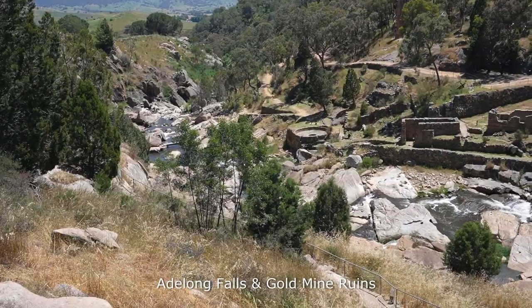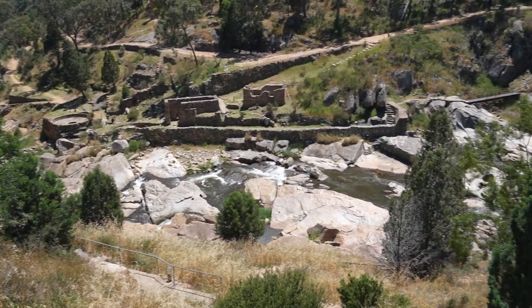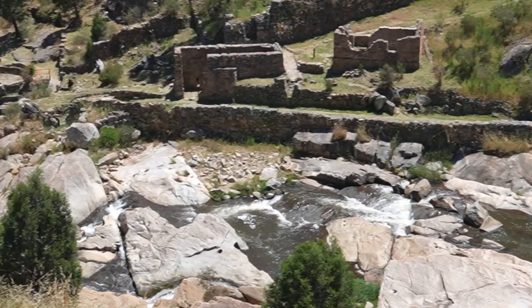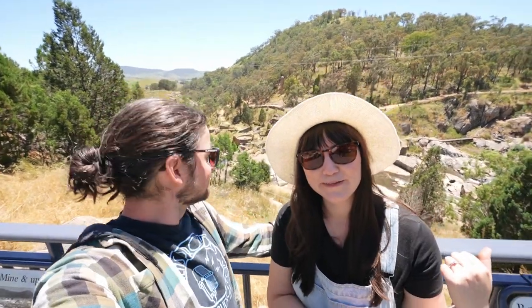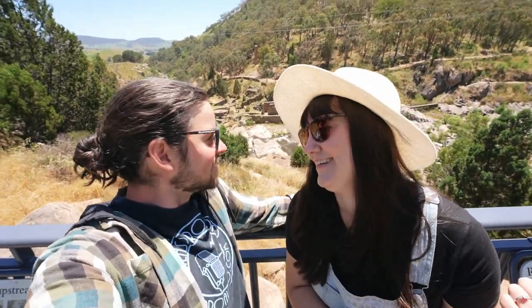The cool thing about Adelong is that it has an old gold mine and ruins just behind us down there. This mine was used in around the 1870s and 1880s and a lot of it's still standing, including some of the water wheels and the huge gold pan. It looks like we can go down there and explore, although the problem with going down there is then we'll have to come back up again. But I think we'll do it anyway — shall we? Yeah, let's do it.